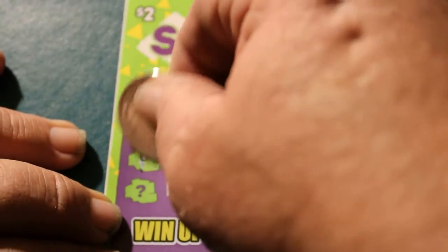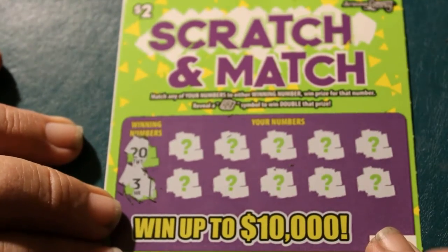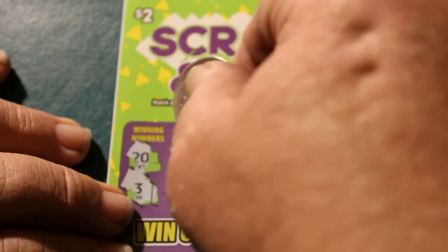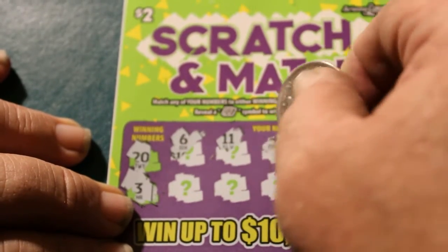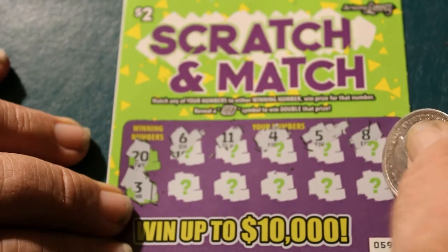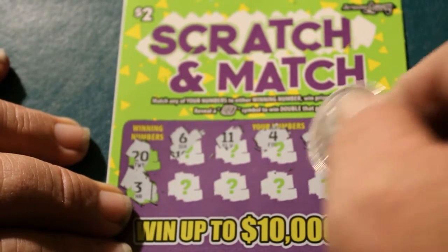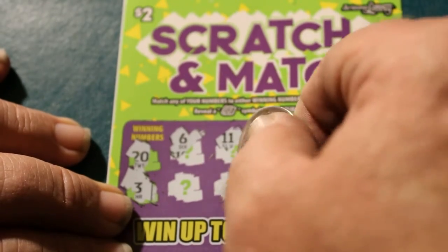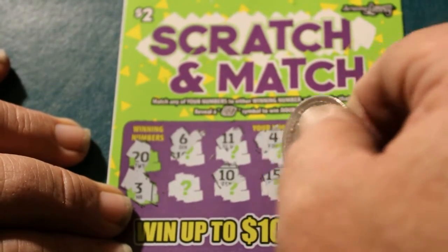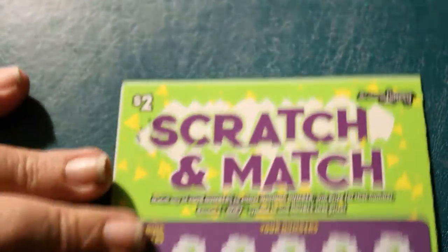Winning numbers are 20 and 3. Got 6, 11, 4, 5, 8, 17, 1, 10, 15, and 9. Nothing there. Next ticket — or should I say victim?